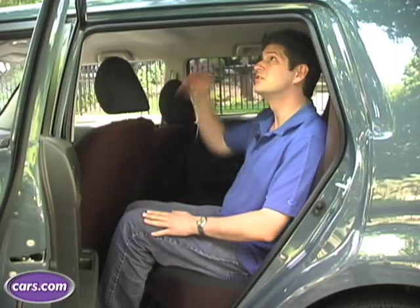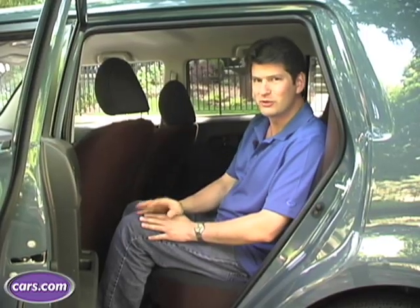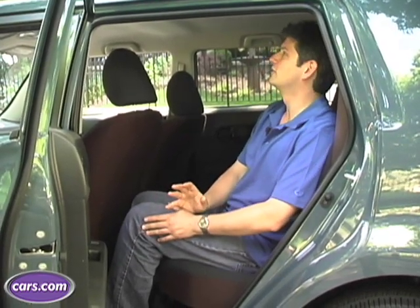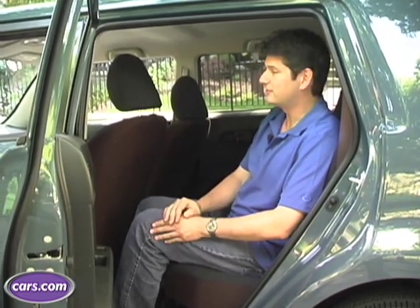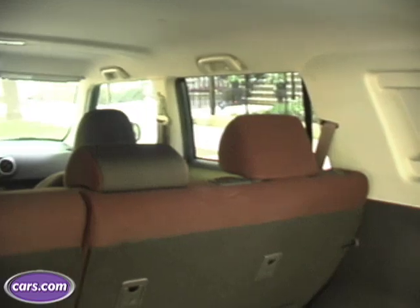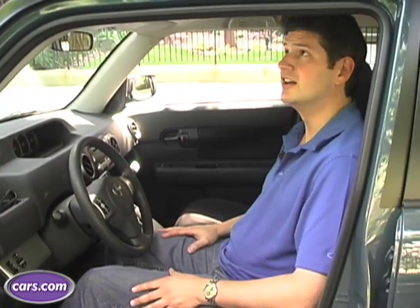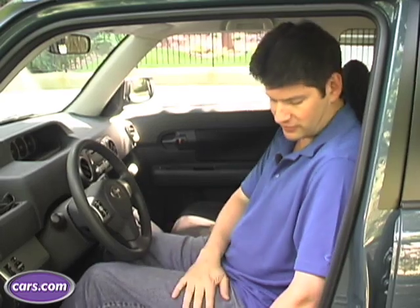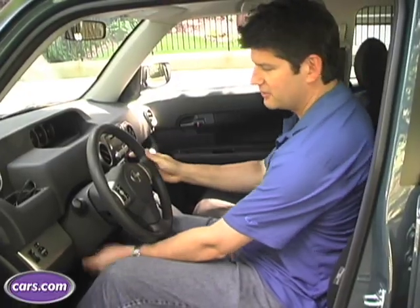My knees aren't raised too much. Plenty of headroom — several inches. In the previous version of the car, which was so small looking from the outside, it was a big surprise to find a good deal of room inside. In this case it's a little bit less surprising, but it's definitely roomy enough to carry four or five people. No problems in terms of legroom up front. Headroom also is good. There's a manual seat height adjustment, and the steering wheel tilts.